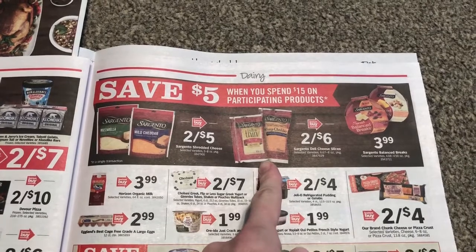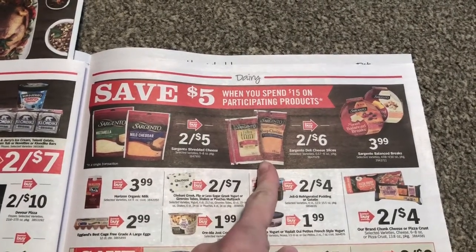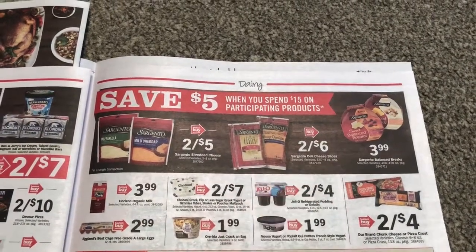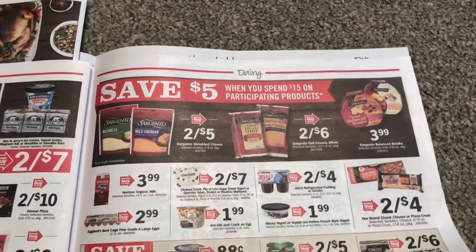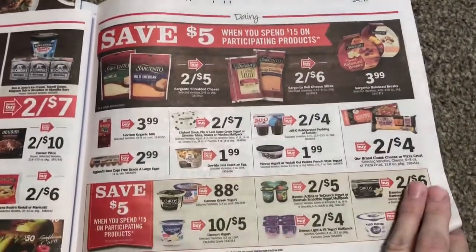We have dollar off two. One of my cards has a load to card and the other one doesn't, so I don't know if I've already used it. Then we have dollar off two shredded, and you can use a slices one from the Smart Store — I think it's $8.25. So it's like $7 for six products — really good deal.